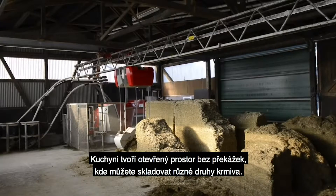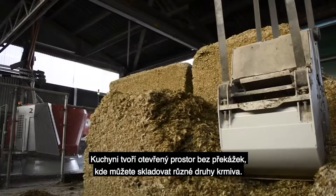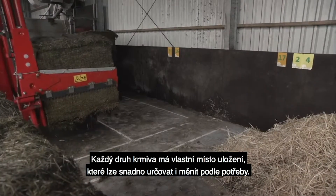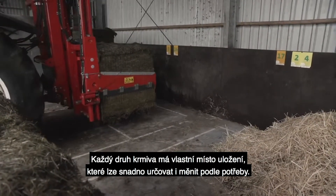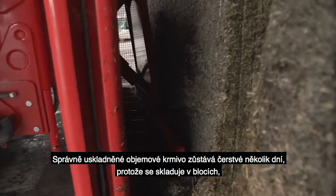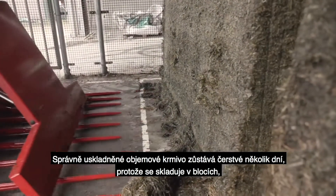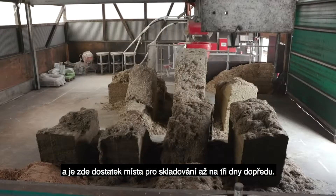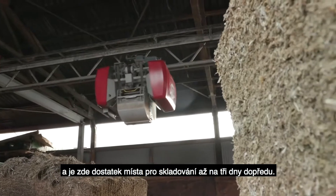The kitchen is an open space without obstacles where you can store multiple types of feed. Every feed type has its own storage place, which is easy to define and to change if needed. Properly ensiled roughage remains fresh for days because it's stored in blocks, and there is enough room to stock feed for up to three days in advance.